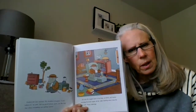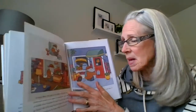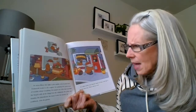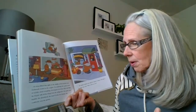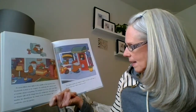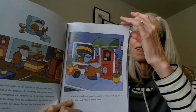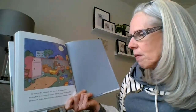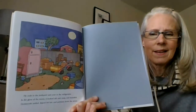Keep exploring. He walked outside and, using the magnet, he hung a small sign on the door that read, 'Went to find the ocean.' He rode to the junkyard and over to the refrigerator. In the glow of the moon, it looked old and rusty and beautiful. Dodsworth smiled, tipped his hat and pedaled down the street.